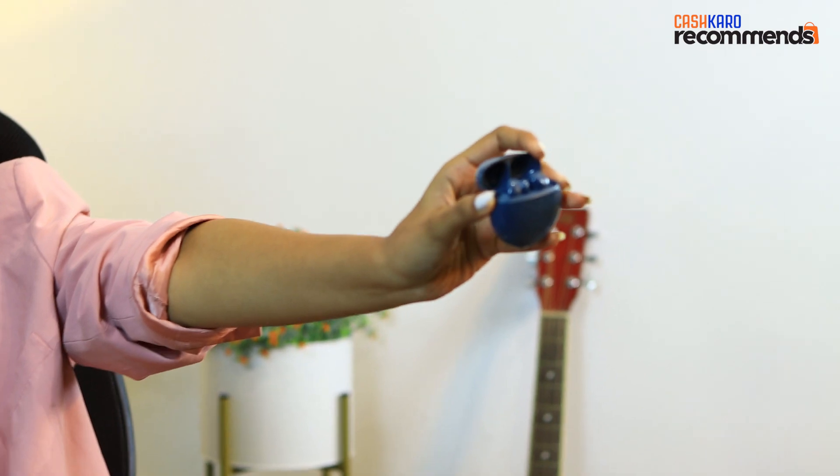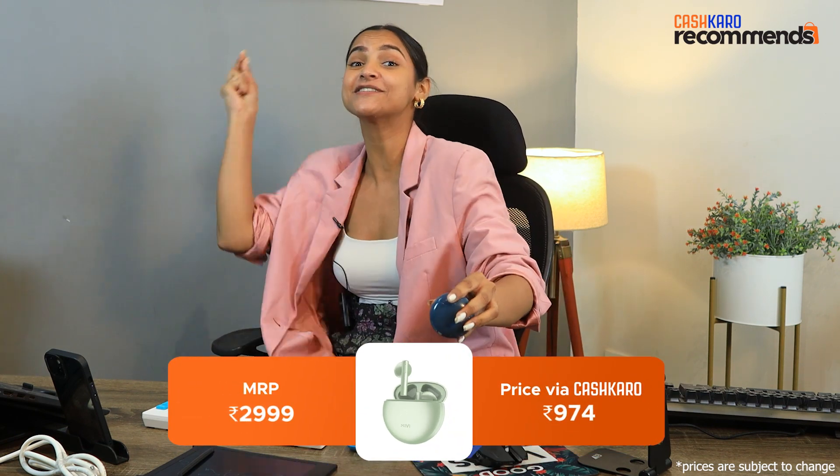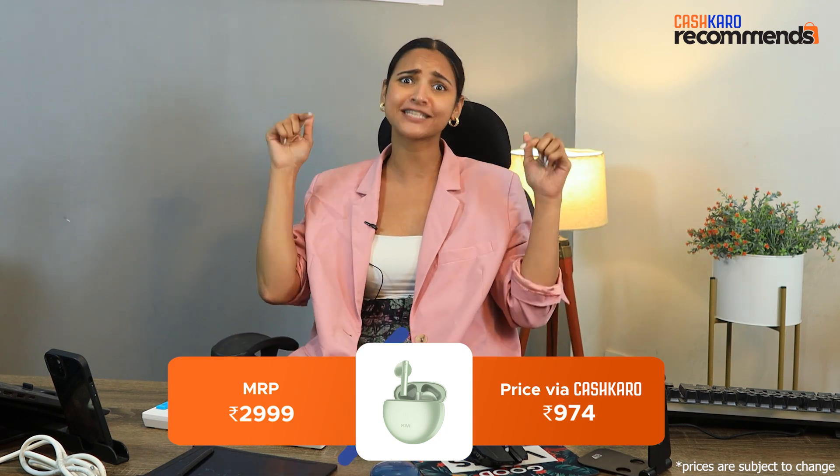Next product is our MiMi's Duo Pods. I think listening to music — who doesn't like it in college life? These are great wireless earphones. MRP is Rs. 2999, but if you go to Amazon, then you will only need Rs. 974. The link will be found in the description box.